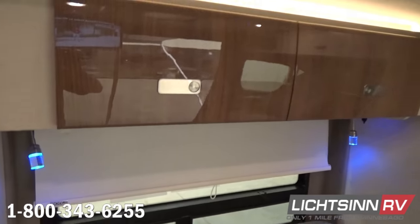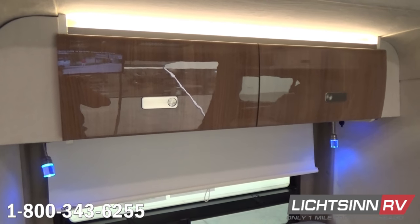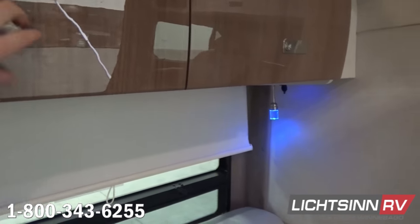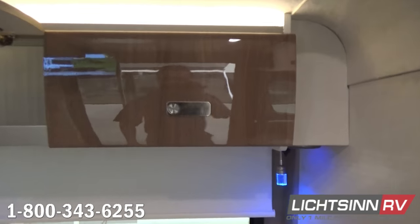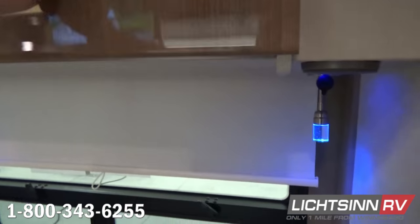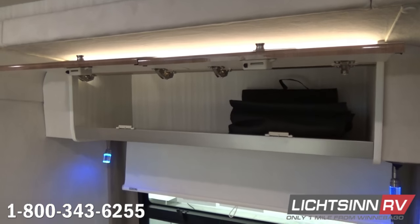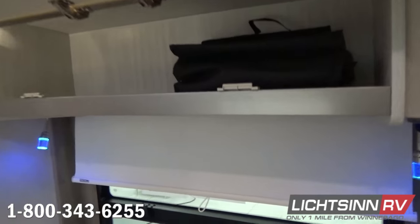There's a tremendous amount of fresh air ventilation, especially in conjunction with the side screen door. Beautiful LED accent lighting is included. One of the great things about this Technoform cabinetry from Italy is the positive-lock latching system, so things won't pop open in transit. LED reading lamps are also included overhead.